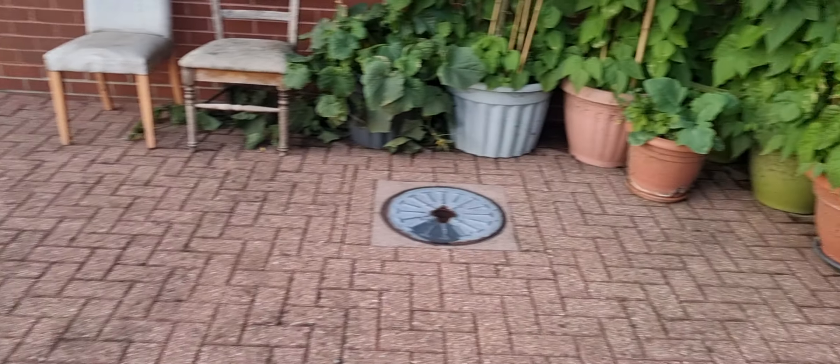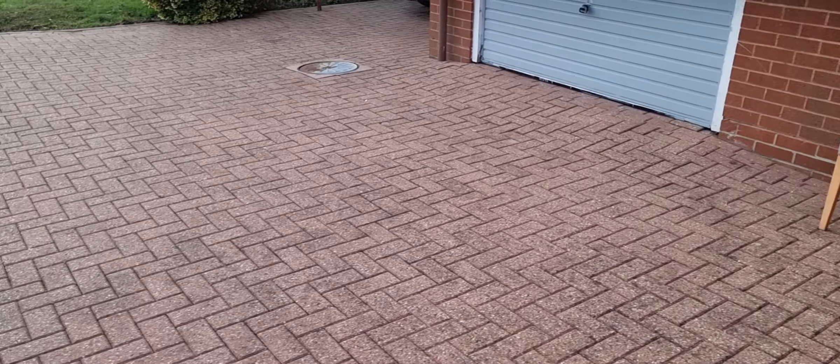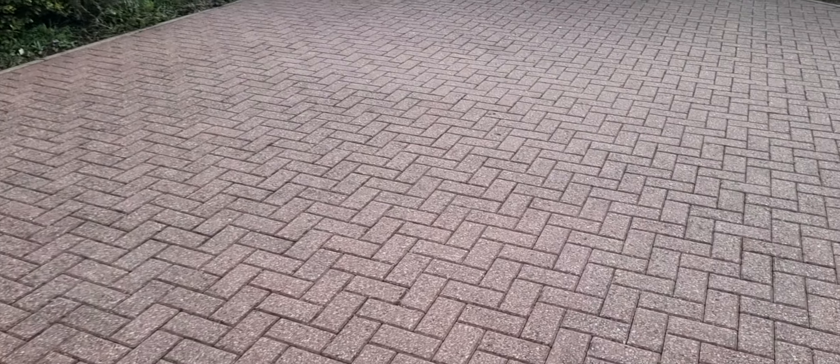We went all the way through, around here, and all the way down there. We covered all of this, as you can see.